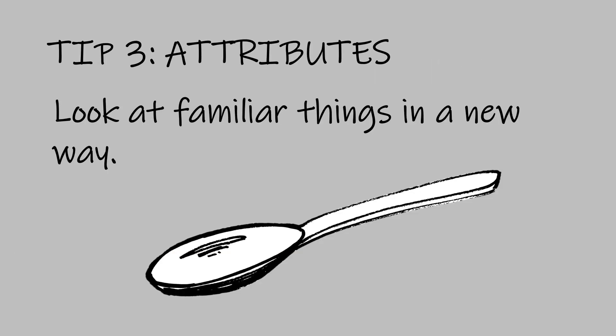Here's tip number three. When you look at a plastic spoon, what do you see? Probably something to eat with. But a plastic spoon has lots of interesting attributes — for example, it's strong and yet it's also flexible. And everybody knows that plastic spoons make fantastic catapults.